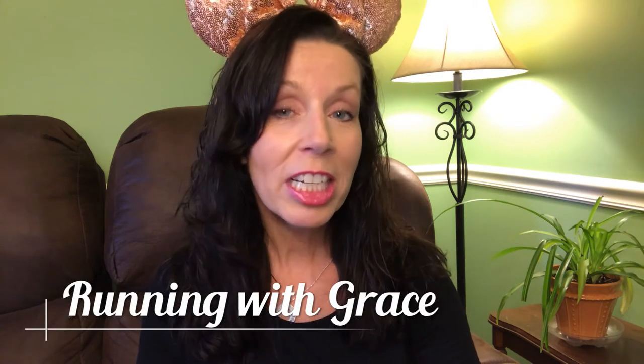Before I get into the tips, I want to quickly mention that Heather Jorgensen from the Running With Grace channel and I have been putting up a ton of Run Disney tip videos — you can find links to all of them below. I'll also be sharing all the other Run Disney tip videos I've done, as well as a blog post on how to get great photos and video for a race recap.